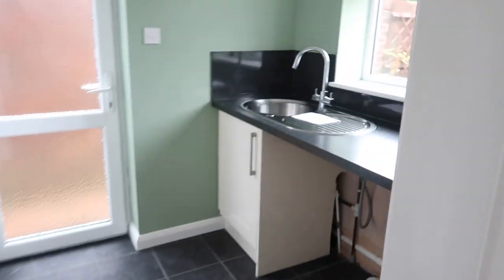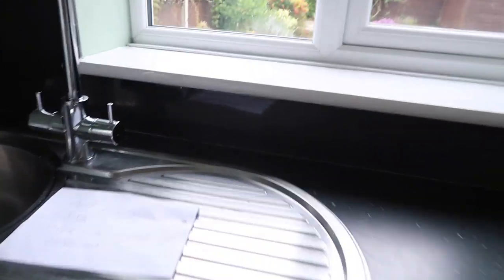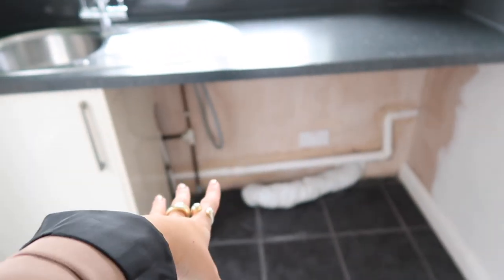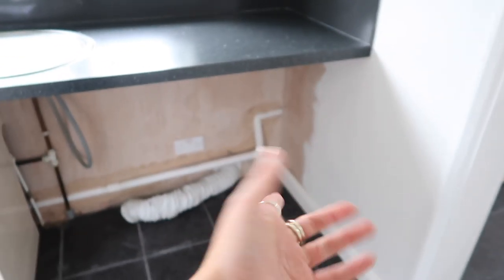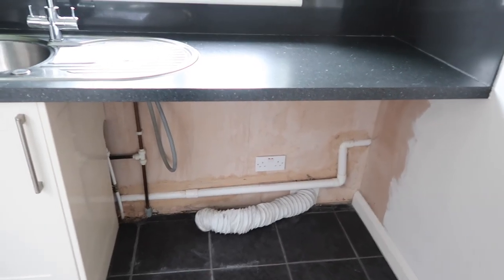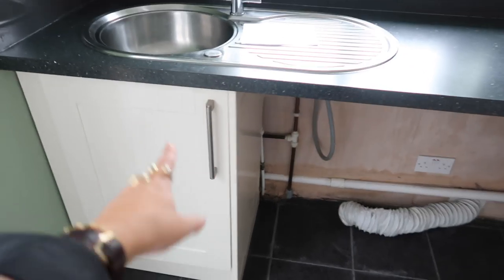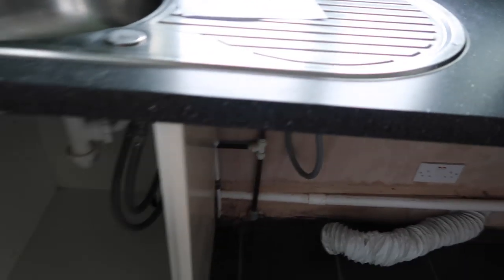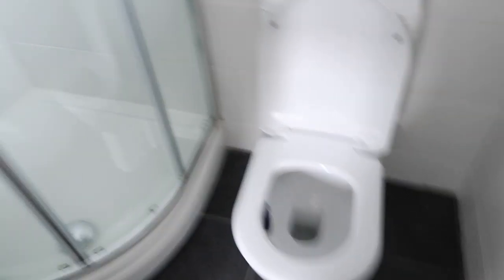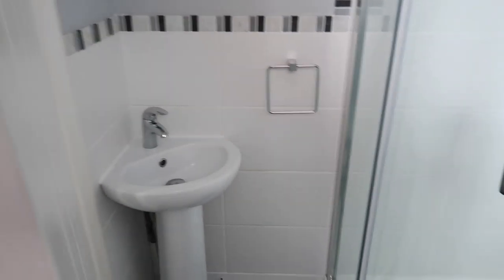And then through here is the utility room. They've left a note: 'Don't fill this sink — overflow is not connected.' We've got a washing machine and I don't know what we're going to put in that gap because we've only got space for two units but only one unit. So perhaps we'll try and get another door to put on. And this is the downstairs toilet — it's got a toilet, shower, and sink.